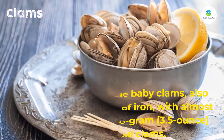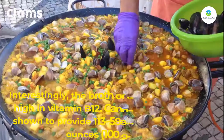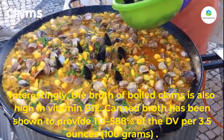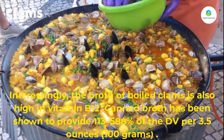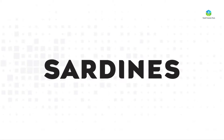Clams have also been shown to be a good source of antioxidants. Interestingly, the broth of boiled clams is also high in vitamin B12. Canned broth has been shown to provide 113,588 percent of the DV per 3.5 ounces (100 grams). Number three: sardines.